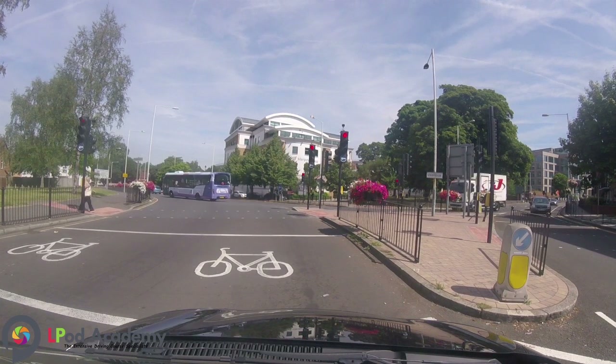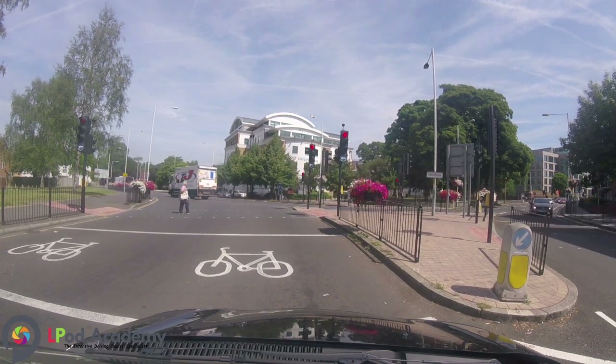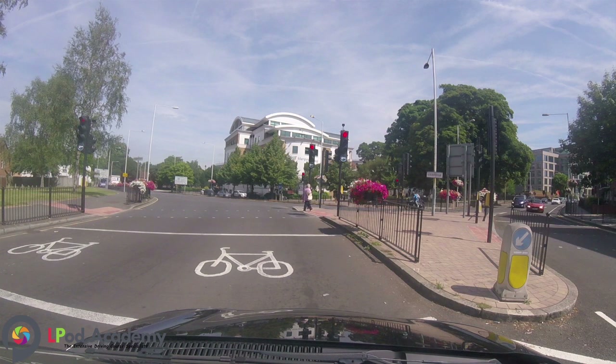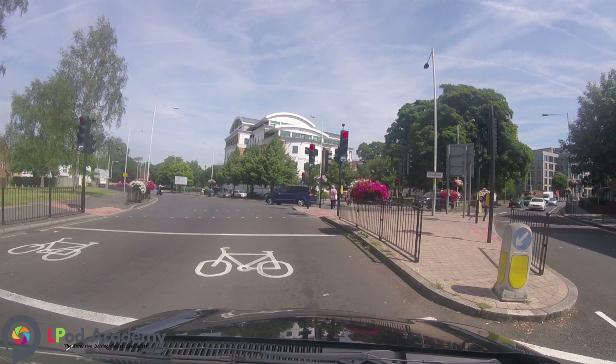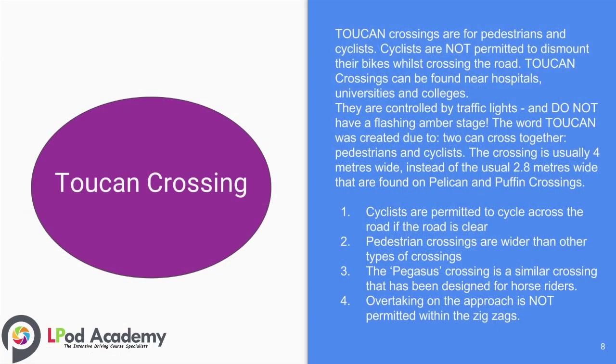Some useful tips include: number one, cyclists are permitted to cycle across the road if it is clear; number two, pedestrian crossings are wider than other types of crossings; number three, the pegasus crossing is a similar crossing designed for horse riders; number four, overtaking on the approach is not permitted within the zigzags.